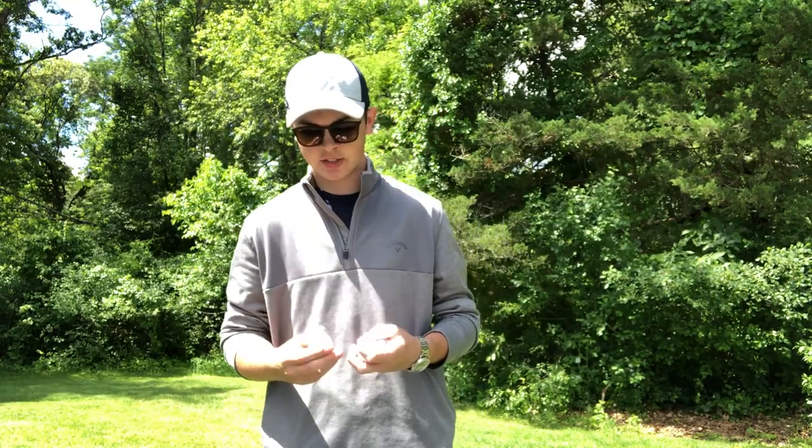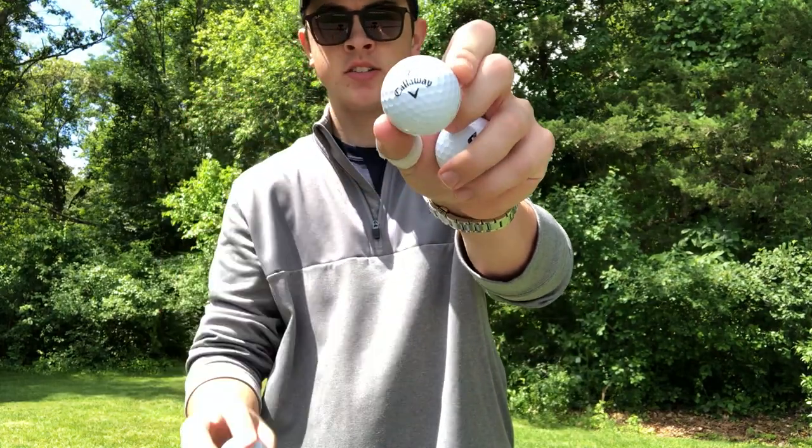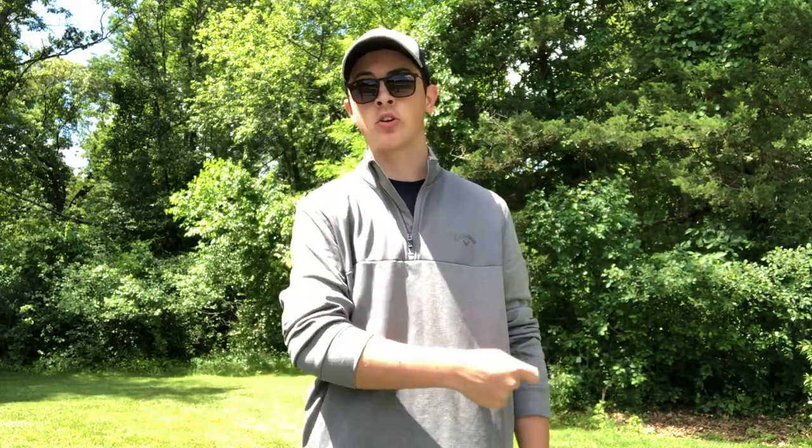The first thing I want to talk about is a hard versus soft golf ball. It's pretty self-explanatory. A classic example would be you've got your Pro V1 and most Callaway balls. This is a Callaway Super Soft, and this is a Titleist Pro V1. The Pro V1 is much harder; the Callaway is super soft. A harder golf ball will generally get you more distance off the tee — your driver and irons will go a little bit further.